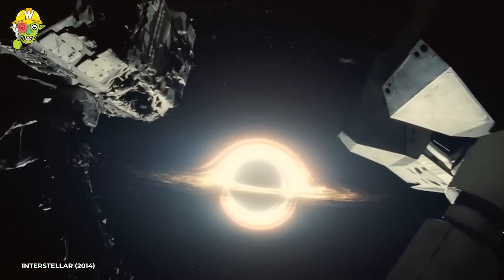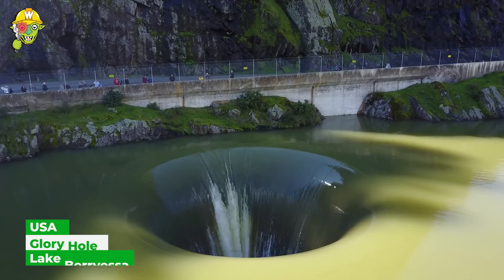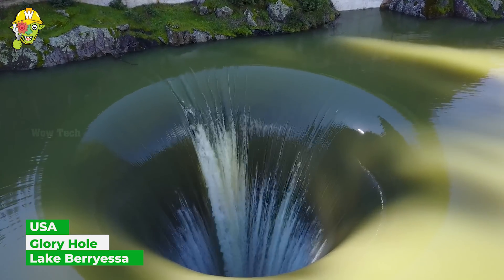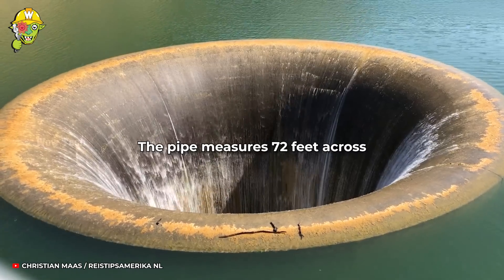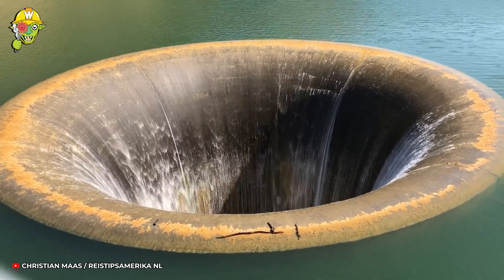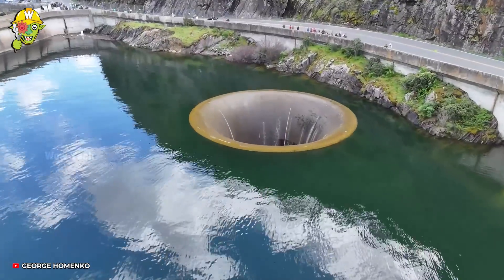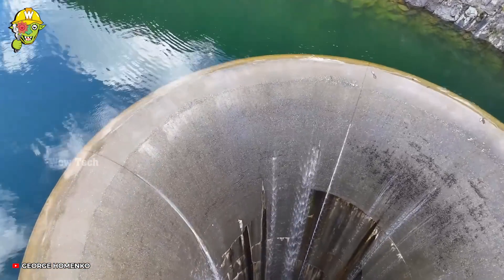The black hole not only exists within the universe. In America, on Berryessa Lake, there's also a deep gate that seems to lead to another world — famously known as the glory hole. The mechanism of the hole is similar to your sink's drain pipe: when the water level gets too high, water flows into the hole to prevent the lake from overflowing.